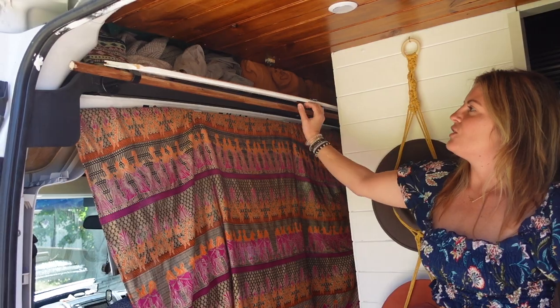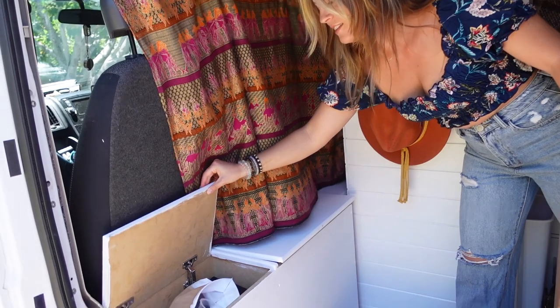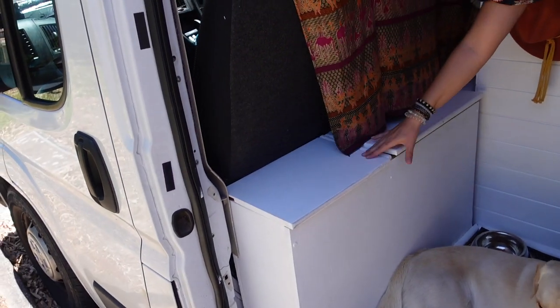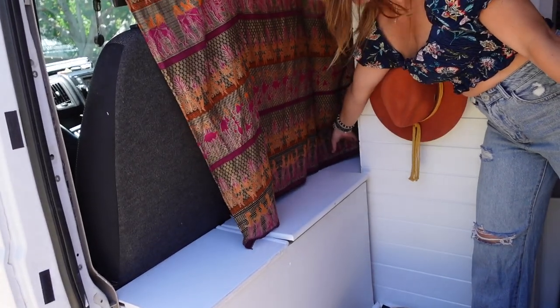This is just the top of the cab here - we've put all of our bedding in there. Then these are just some boxes with dog food, we've got our shoes in here, and our dirty laundry over this way.